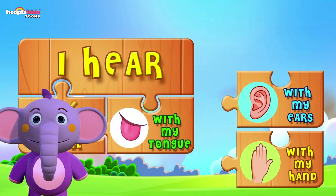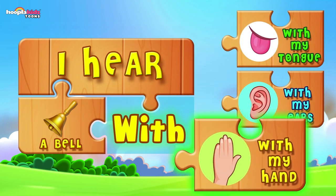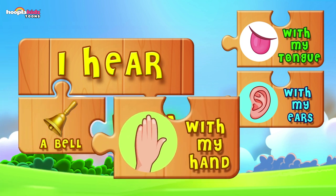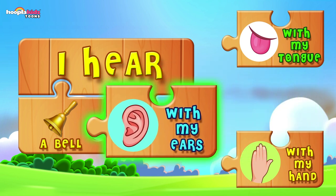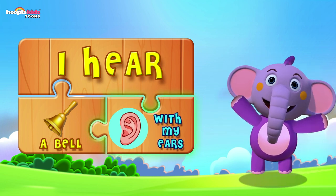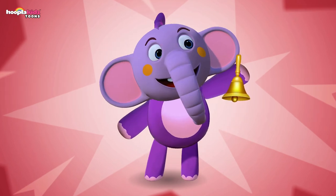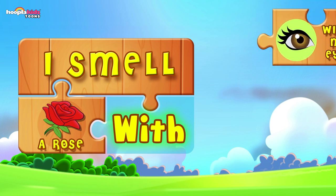I taste a donut — with my hand? No, you can't taste with your hands. With my ears? No, ears are for listening, not tasting. With my tongue? Of course — I taste the donut with my tongue! I hear a bell — not with my tongue, not with my hand. With my ears — yes, of course! I hear a bell with my ears. Ding-a-ling-a-ling!